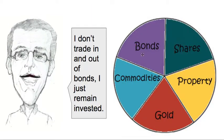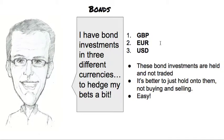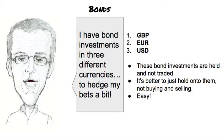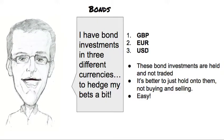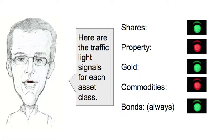Now, with bonds, I don't trade in and out of them. I just remain invested in three different bond funds: one denominated in British pounds, one in euros, and one in US dollars. I just hold them — I don't trade them, and it works better for me that way.